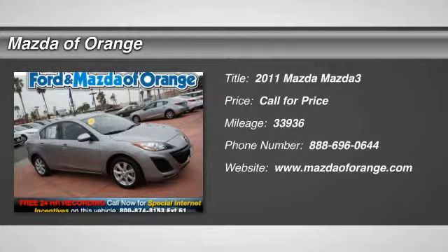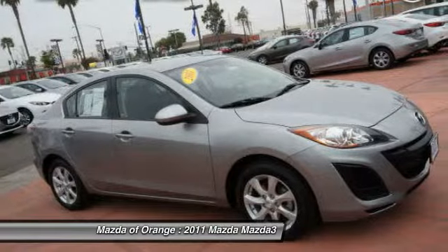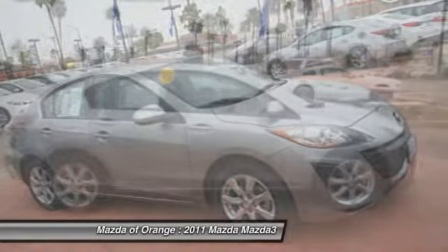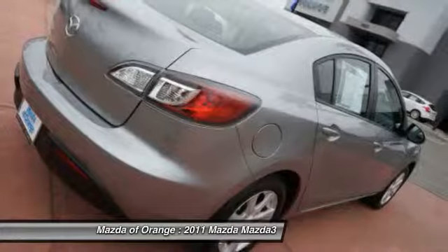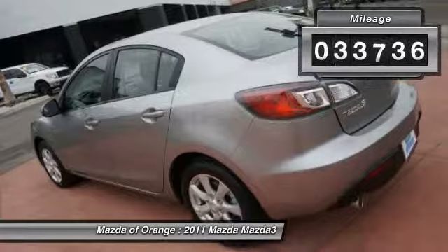New Arrival. Certified low miles. Great gas mileage. This MAZDA3 looks great with a clean black interior and graphite mica exterior. Save money at the pump knowing this MAZDA3 gets 33 mpg.